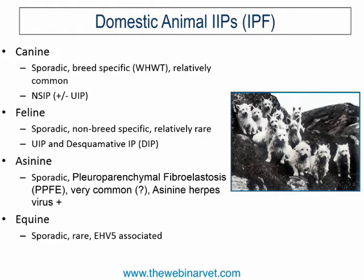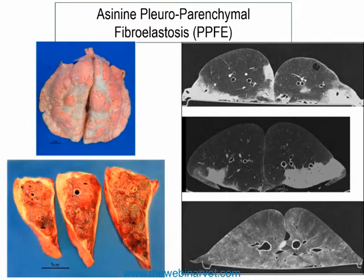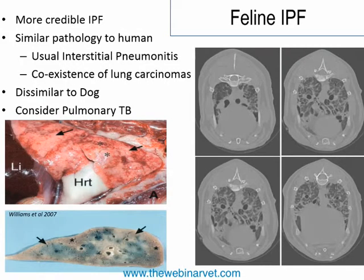There is also an asinine — donkey — form of the disease, possibly related to asinine herpesvirus, and similarly EHV-5-associated disease in horses. PPFE is seen in approximately 35% of geriatric donkeys, making it quite common in that species, but in humans it is extremely rare and has never been reported in dogs or cats. The feline form is sporadic, making it difficult to build an overall picture of its clinical features and disease progression.